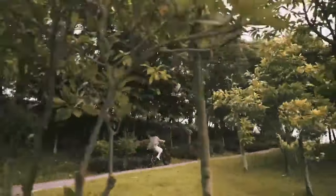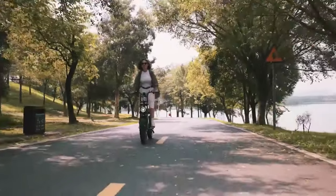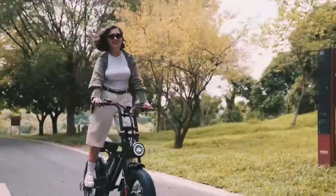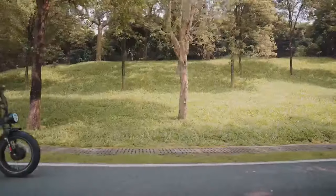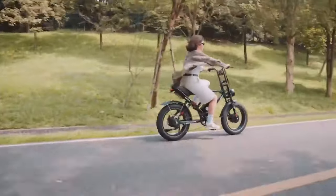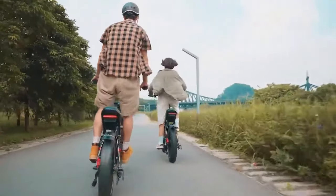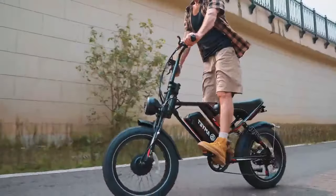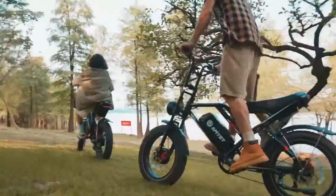Safety is paramount with dual hydraulic disc brakes, offering strong stopping power in any weather condition. The 7-speed Shimano derailleur allows you to fine-tune your pedaling for optimal efficiency on various terrains. The AMYET S8 is a feature-packed e-bike that combines power, comfort, and range, making it ideal for enthusiastic riders who crave exploration and adventure.